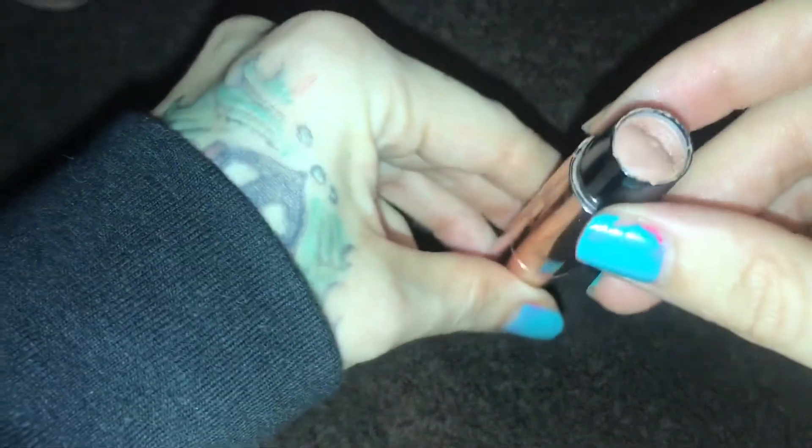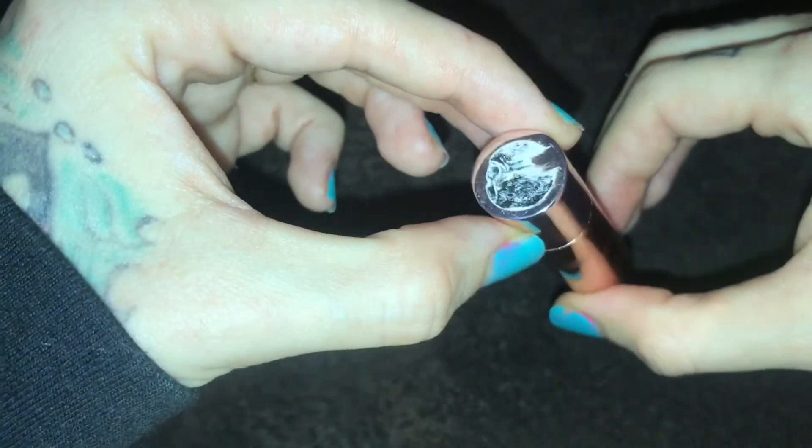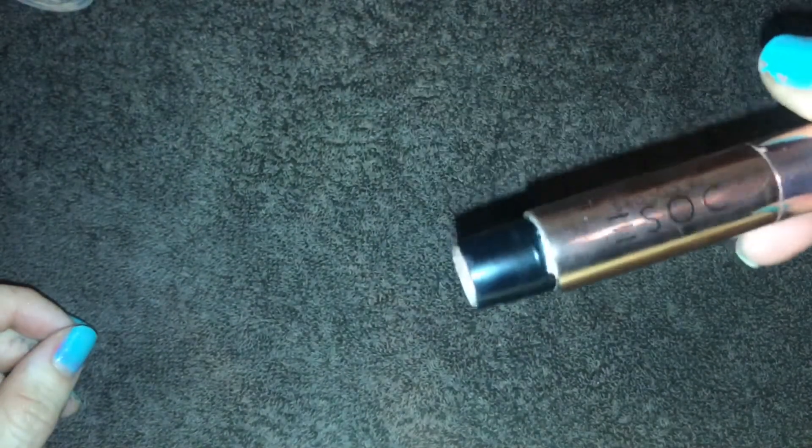This one I believe is a contour stick. I'm not really sure because the tag got all messed up — where it says what it is and what shade it is, all of that got damaged from the soup when I was cleaning it off. Most of the stuff I haven't finished cleaning off — I just kind of wiped it down.